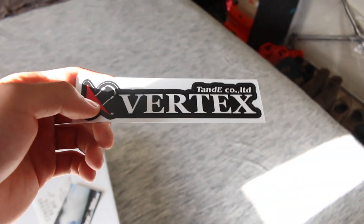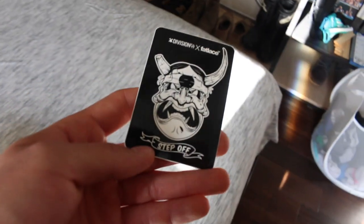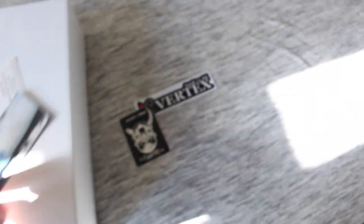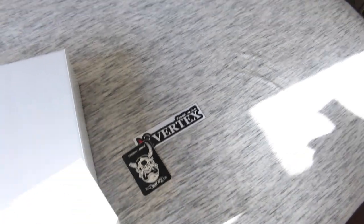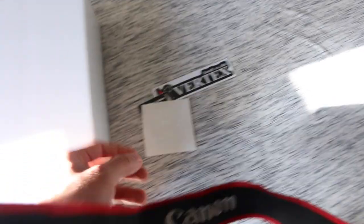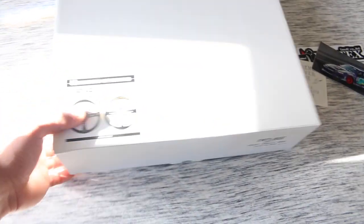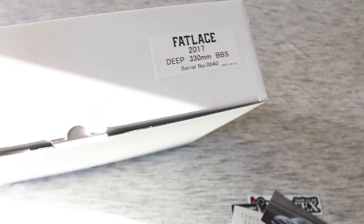Of course they throw in a couple stickers — got a Vertex sticker, Fat Lace Collaboration, this one's pretty legit, I want to throw that on the back window sometime. This one's probably my favorite, it says 'Legends Never Die.' It's got that reflective finish, super nice, super clean. This one's tight too, I'm not going to stick that on anything, probably just keep it, but it has like that old school TV look almost. And then the package baby — ooh, there she is.